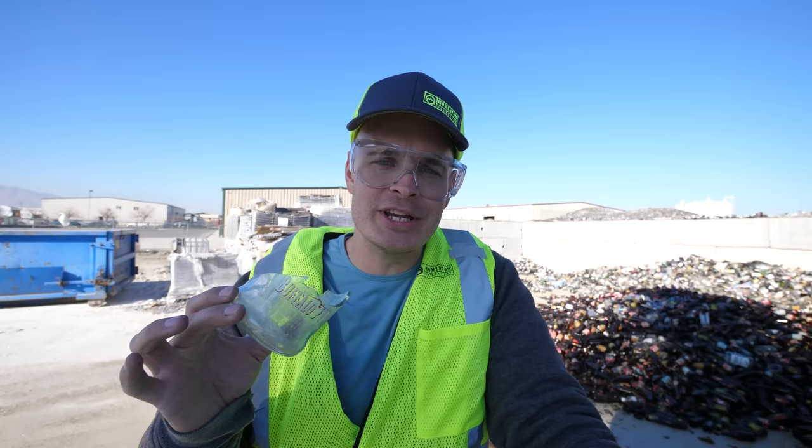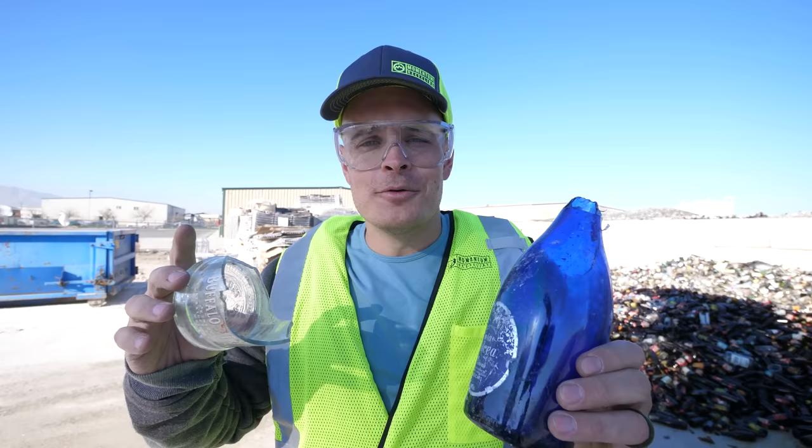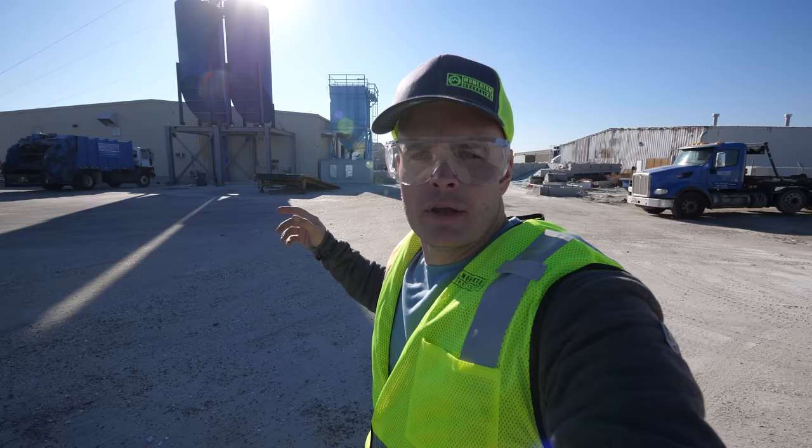Glass is a pretty cool material. It is inert, which means it doesn't react with whatever is inside of it, but that also means it doesn't decompose in landfills — it can take up to a million years for one of these to break down. The good news is they are also infinitely recyclable. Right now I'm at Momentum Recycling up in Salt Lake City, where they handle glass in all of its forms so we can turn it into something new.